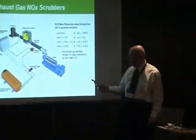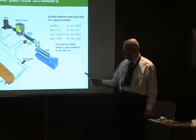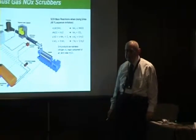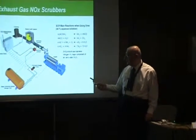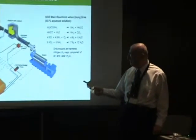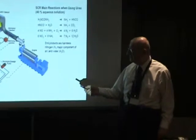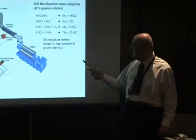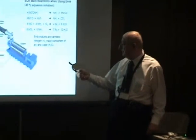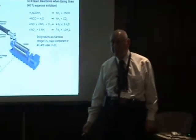I have the exhaust gas and I'm injecting ammonia into it from a tank that I have on board storing ammonia. I'm injecting ammonia and then I have a reactor with a catalyst. So the exhaust gas, plus ammonia, gets into this reactor which reacts with the nitrous oxide to generate basically free nitrogen and water vapor.